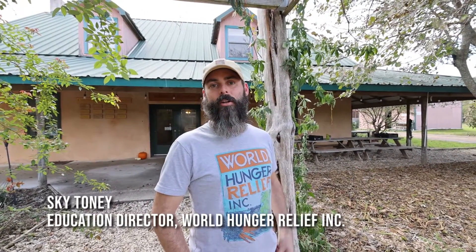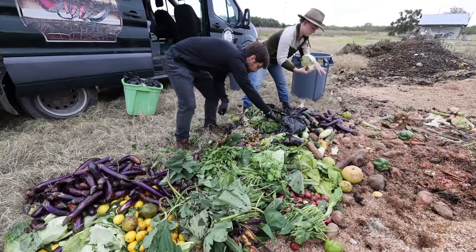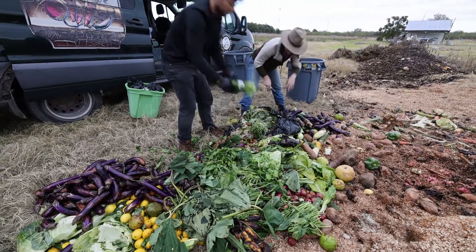We have a compost collection program. We have some partner restaurants and grocery stores here in the community. We go twice a week and we collect food scraps — produce, veggies, fruit, that kind of thing. And we bring it back here to the farm and we use it in our compost system.